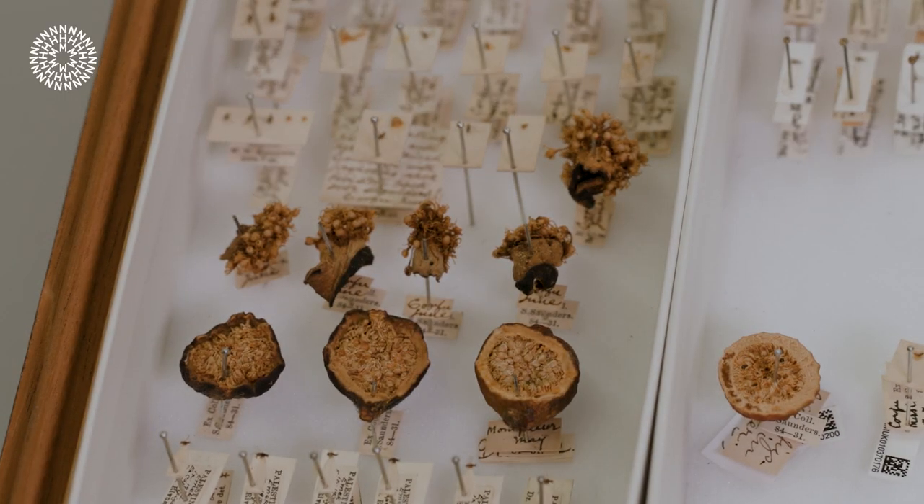The waspy figs tend to be the ones you eat dried. So most of the time when we get our figs from the supermarket they haven't been near the fig wasps? Sadly not.